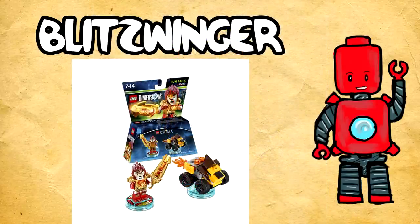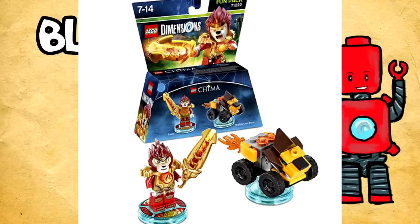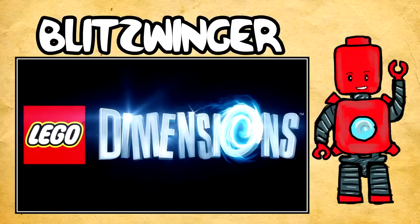Next up we have Laval — or is it Lionel? I'm pretty sure it's Laval. I'm not well versed on Chima yet, but he looks awesome. He has a very similar sword to Cragger's but the flame design and bladed edges are different. He also has the flaming chest piece, which looks really cool. He comes with the Mighty Lion Rider, which will of course have three forms in total — two additional forms beyond the one we currently see.